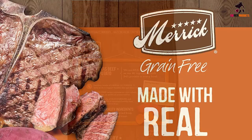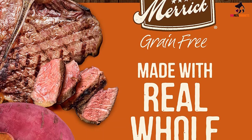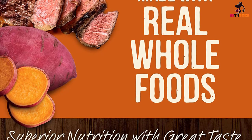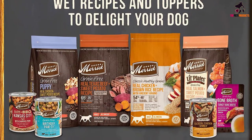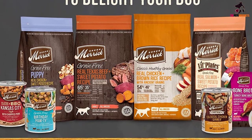Leading levels of omega-6 and omega-3 fatty acids in this adult dog food help support your dog's healthy skin and a shiny coat. Additionally, leading levels of glucosamine and chondroitin for dogs help to maintain healthy hips and joints. This grain-free natural dog food does not contain corn, wheat, soy, gluten, or artificial preservatives, and is also free of poultry ingredients.